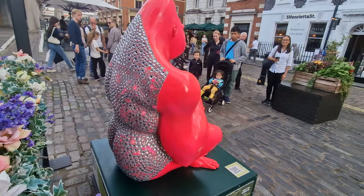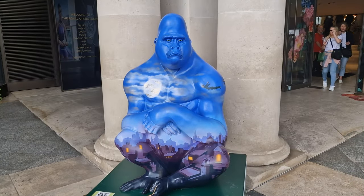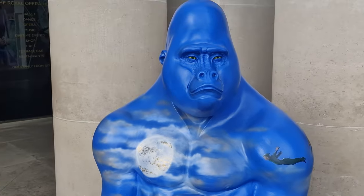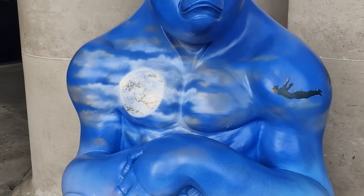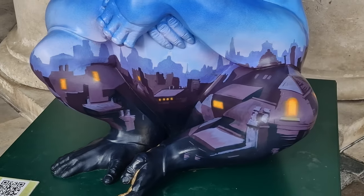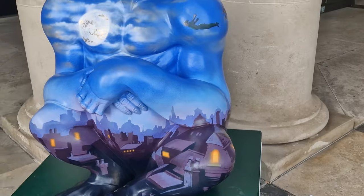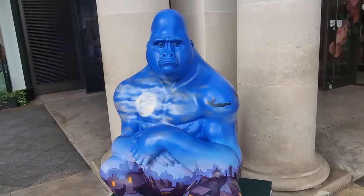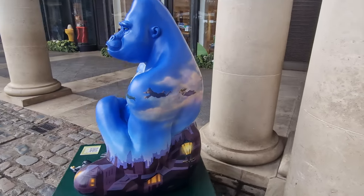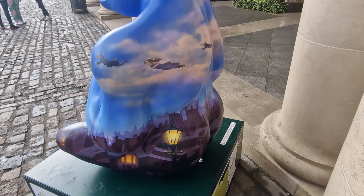The Tusk Rhino Trail happened back in 2018, and then they had the Lion Trail in 2021. This time they've gone for 15 gorilla sculptures. This one is probably my favourite — just look at the detail. This is Peter Pan over the streets of London. And you'll never guess who it's been done by — John Cleese and his wife, he of Monty Python and of course Basil Fawlty fame. You really do have to look around because there are all the children flying across the night sky behind Peter Pan.